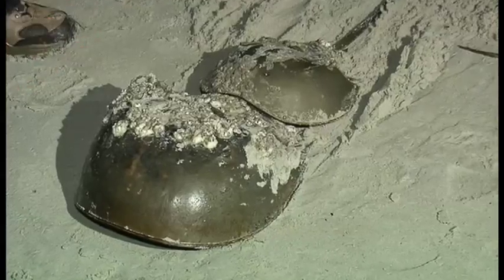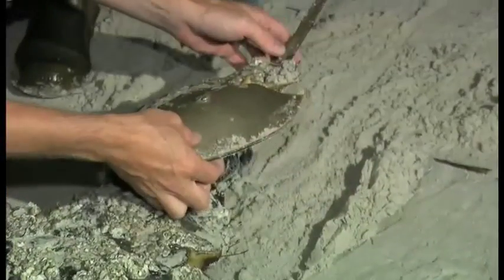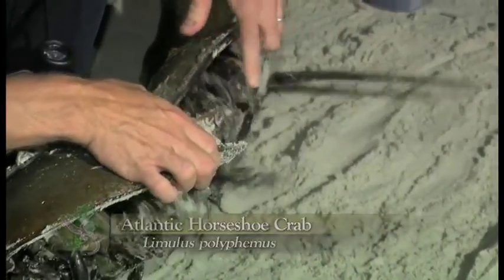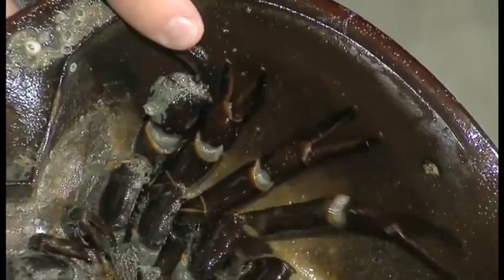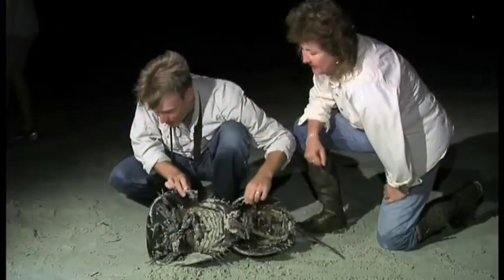Horseshoe crabs — are they actually crabs? No, they're not true crabs. They're actually chelicerates, which are more closely related to scorpions and spiders — not even crustaceans. This is a male, and he's latched on right there. The structure he's using to latch onto the female is this front pair of claws — it's modified. That front set of legs is called pedipalps, and that's the best way to tell the difference between male and female, at any age.